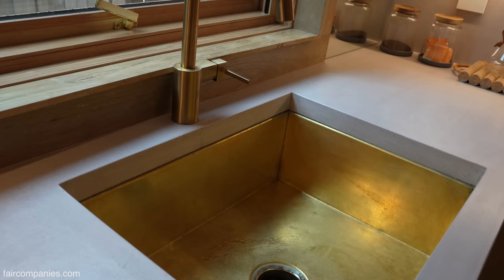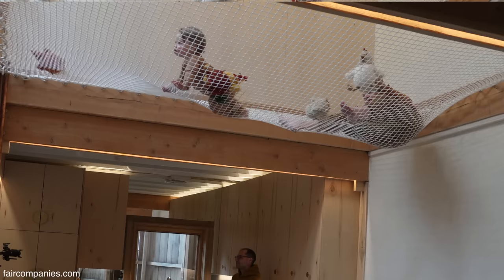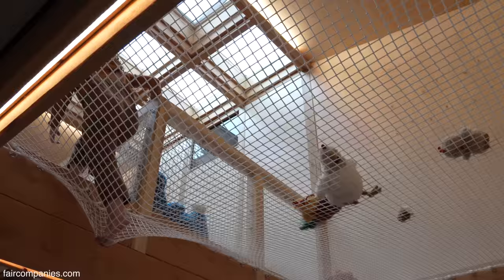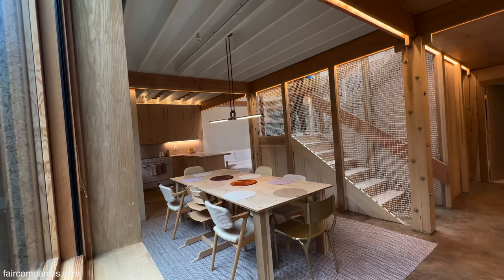The sinks throughout the house are made from brass and came from Morocco — pretty much the same price as aluminum sinks. We have a mesh net above that lets us bring light down from the skylight above and still use the space as a play space. Because we used the net here, we decided it should also serve as the railings and fall protection for the entire staircase — made by a catamaran net company.